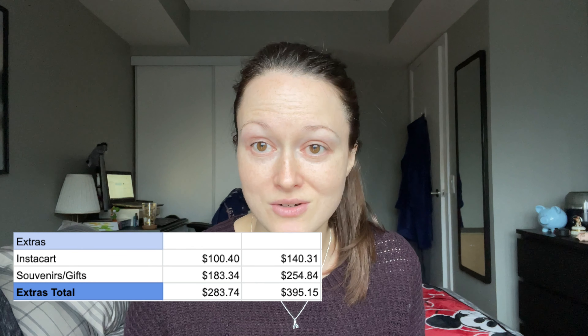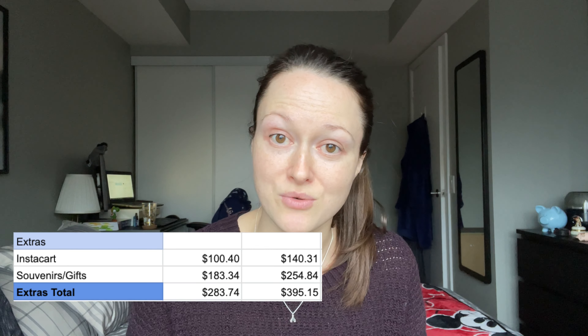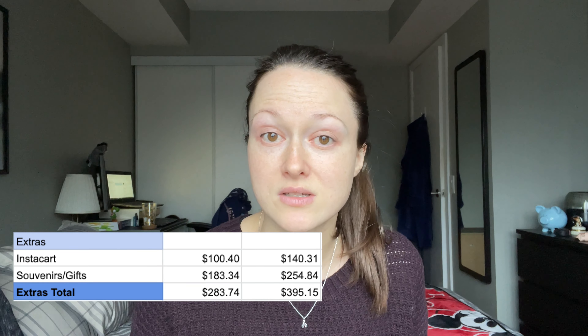For our hotels: three nights at Pop Century and three nights at Old Key West. What's interesting is that Old Key West actually came in significantly cheaper than Pop Century — even though Pop Century is a value resort. I'll explain how I got a much cheaper price at Old Key West later in the video as one of my money-saving tips. The grand total for our hotel stay came to just over $1,100 USD, or $1,500 Canadian. Depending on where you want to stay, costs will vary greatly between value, moderate, or deluxe resorts, or even off-site options.